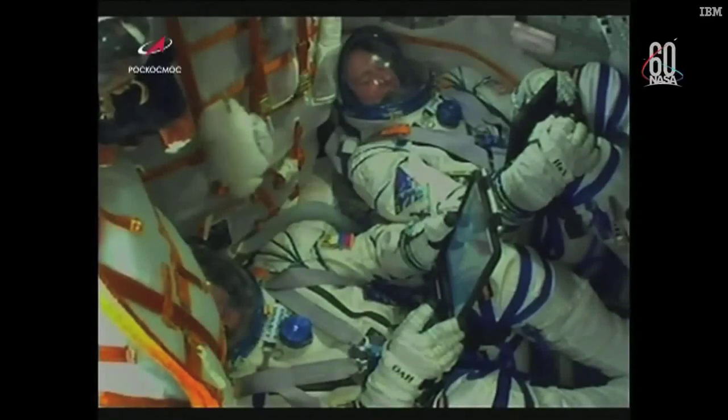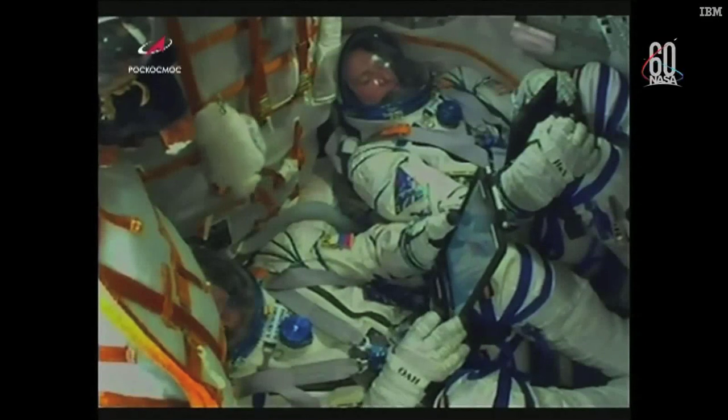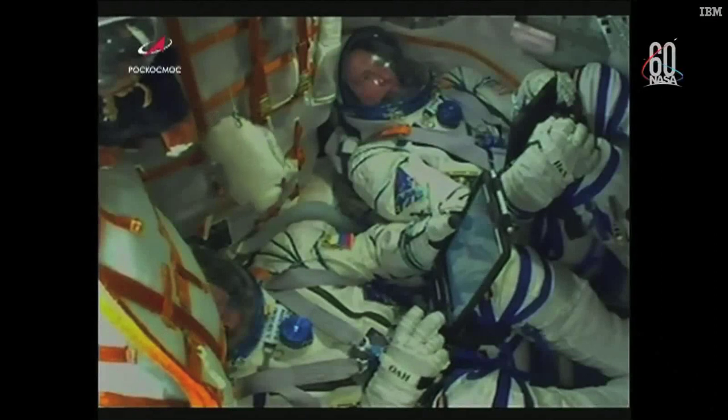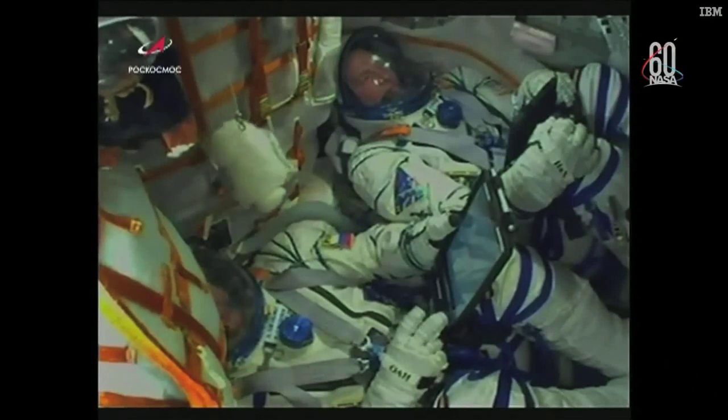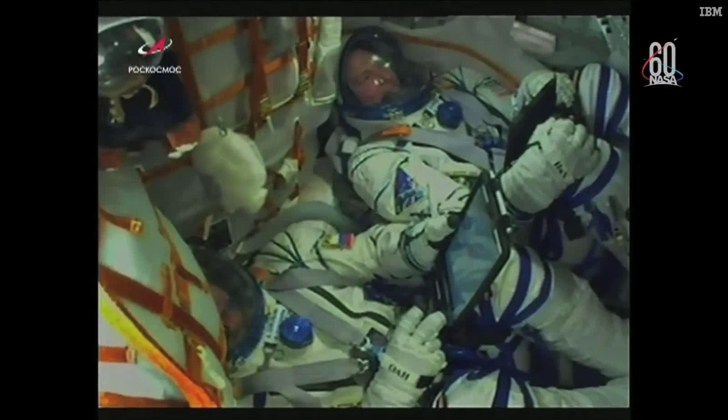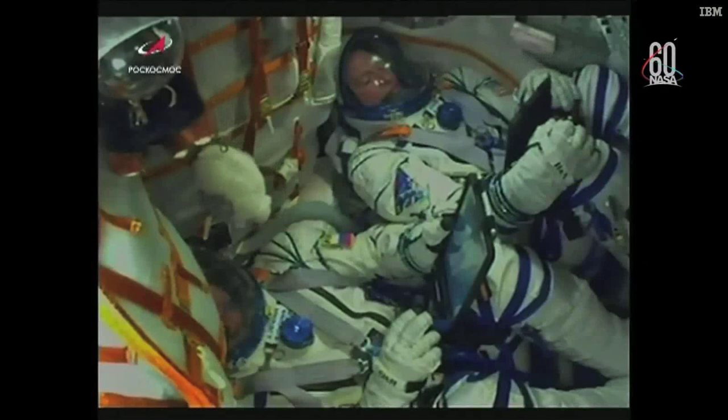View here of the crew inside the Soyuz now making their way to the International Space Station — Nick Haig at the top of the screen and Alexey Ovchinin at the bottom. Crew reports everything is well on board and the crew is feeling well. View here of the Soyuz making its way into space. Everything looking good, proceeding nominally.